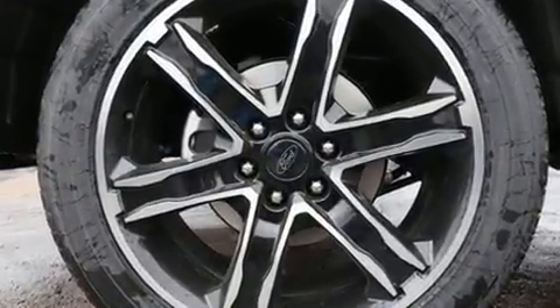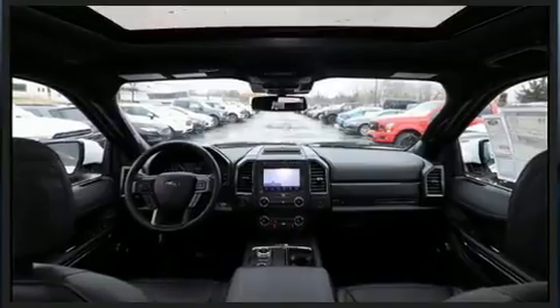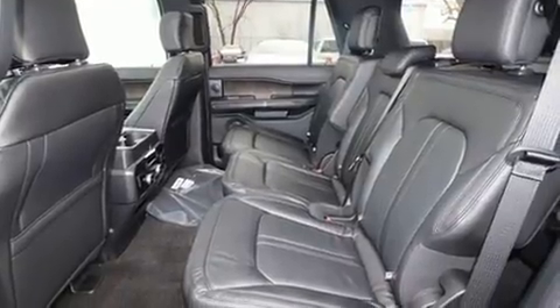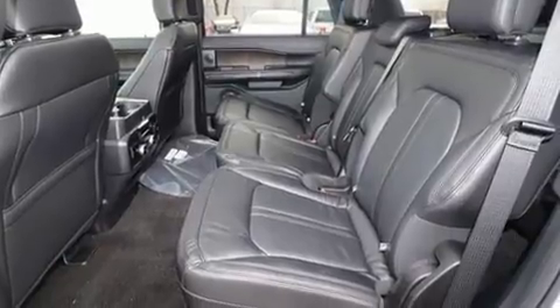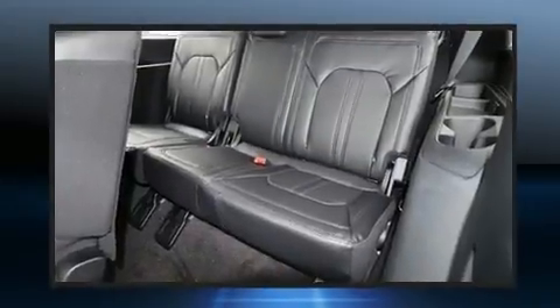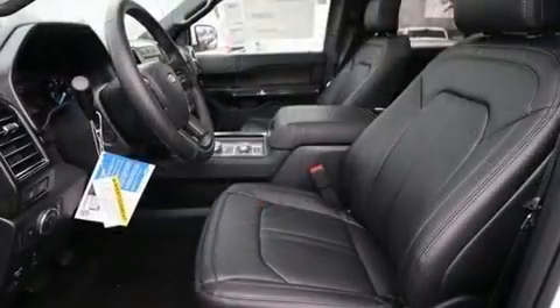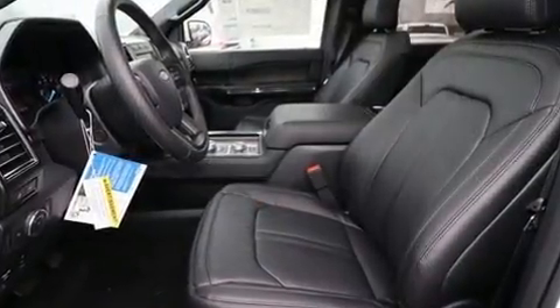Top features include power front seats, a built-in garage door transmitter, automatic dimming door mirrors, rain-sensing wipers, and a split-folding rear seat. Power-adjustable pedals allow the driver to optimize his or her driving position, enhancing visibility, comfort, and safety.